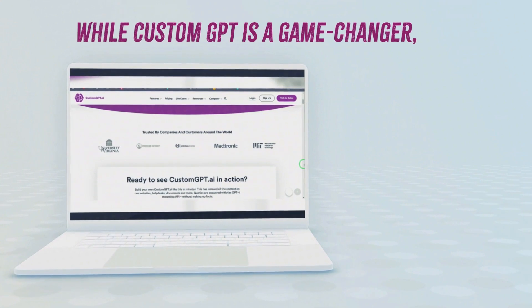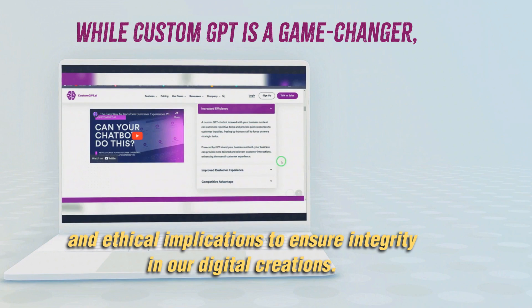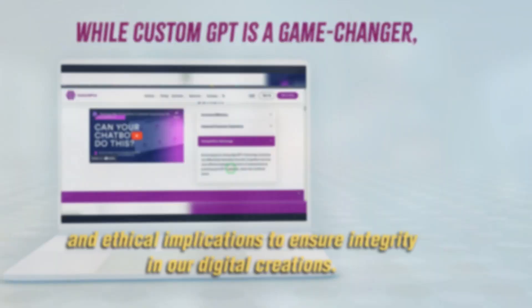While Custom GPT is a game changer, it's essential to navigate its limitations and ethical implications to ensure integrity in our digital creations.